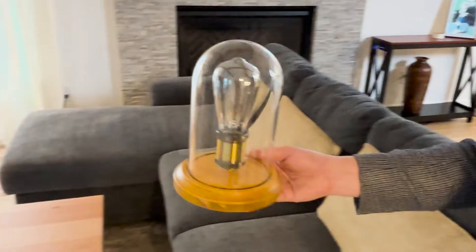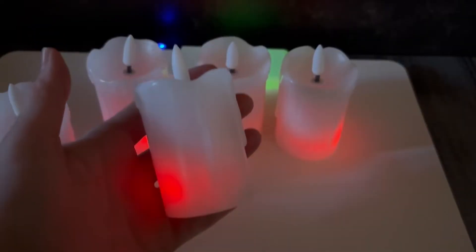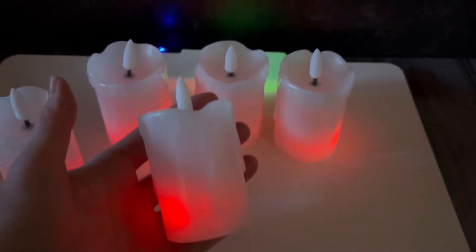As devices equipped with our power receivers enter the zone, they convert the magnetic energy into electricity to power themselves or charge their batteries.